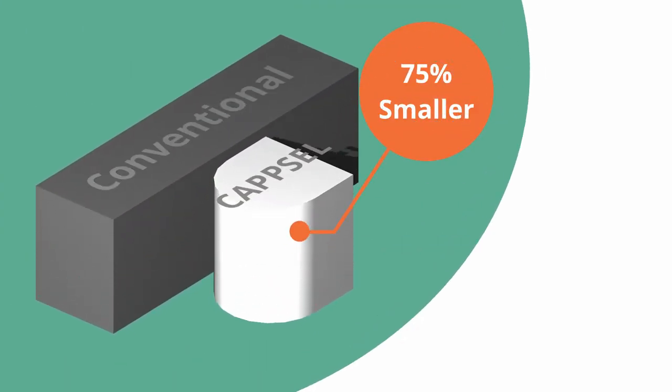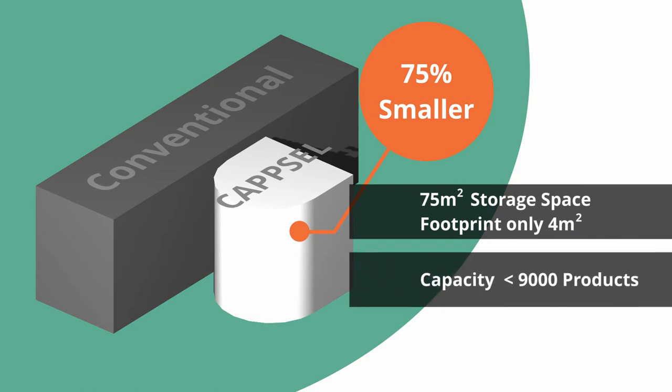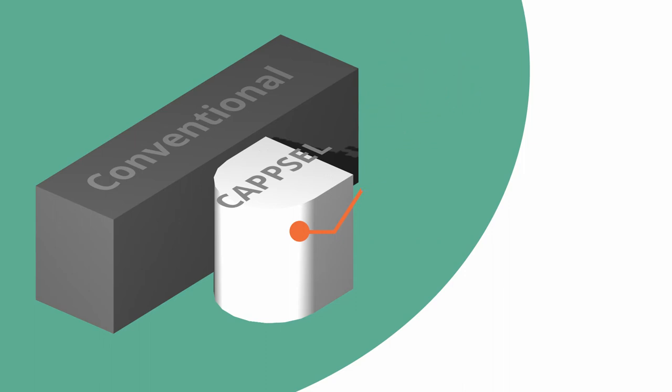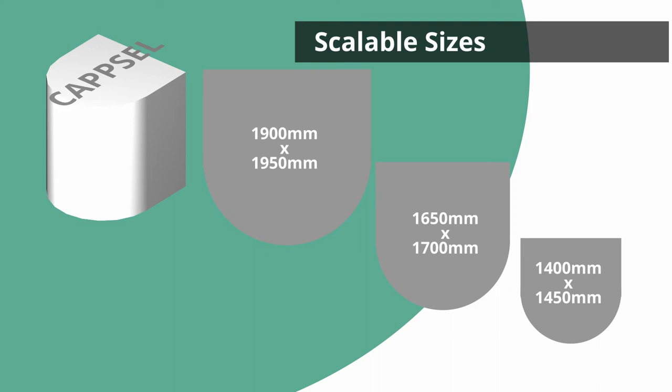Up to 75% smaller than similar conventional products on the market, the Capsule Storage Device has roughly 75 square meters of storage space with a footprint of only 4 square meters, and can handle a storage capacity of up to 9,000 products. This product also comes in scalable sizes, customizable for your needs.